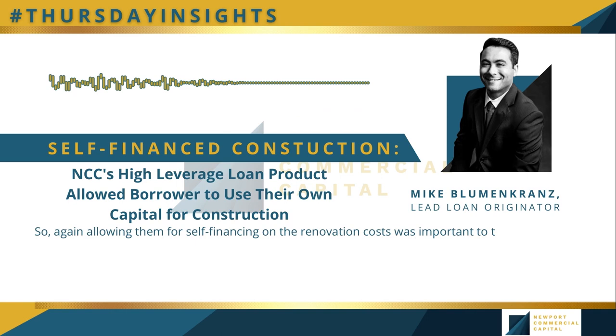Our underwriting process is very streamlined and quick. We were able to deploy the dollars right on time with no issues and no delays. It's an excellent product for first-time investors. We were happy to do this deal and are looking forward to the next Malibu opportunity.